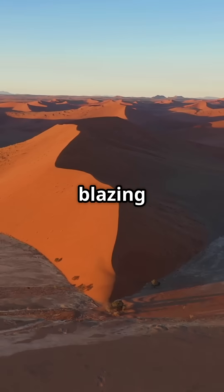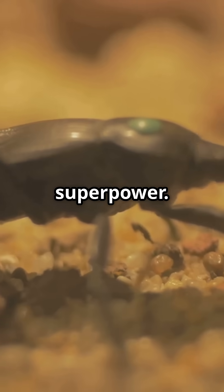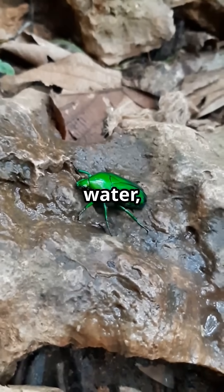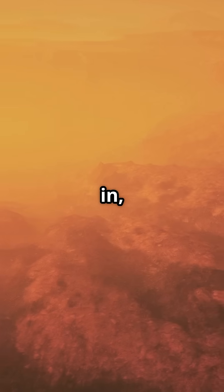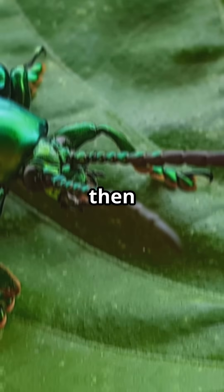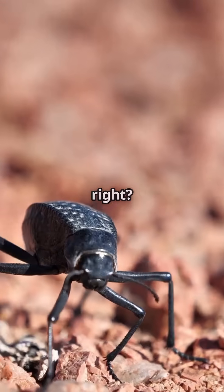In the blazing hot Namib desert, a beetle's shell is its superpower. Picture this: microscopic bumps — some love water, some hate it — line its back like a living maze. When fog rolls in, these bumps snag water droplets from thin air, then channel every drop right to the beetle's mouth. Genius, right?